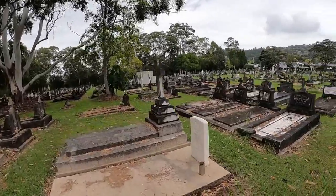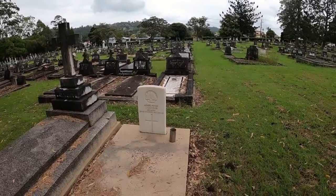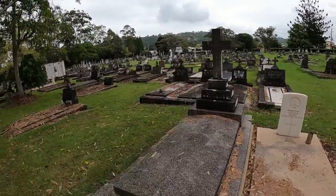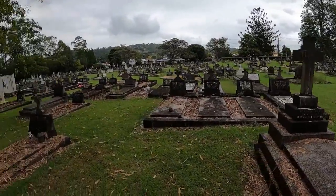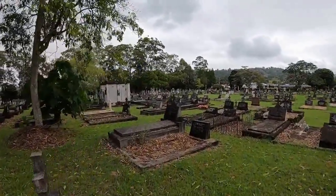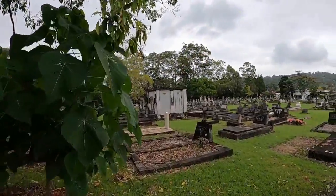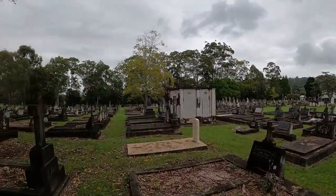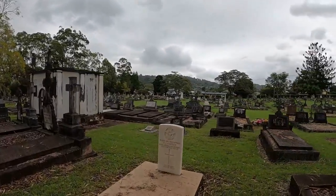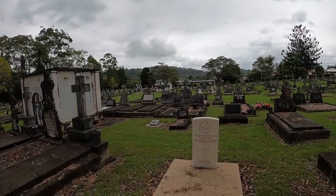Here's another military headstone — they're nice, those ones. 1941, Patrick Casey. Walking through a whole lot of cobwebs. Another military one here — that was definitely in the war. Died 1942, aged 22. That was definitely war.